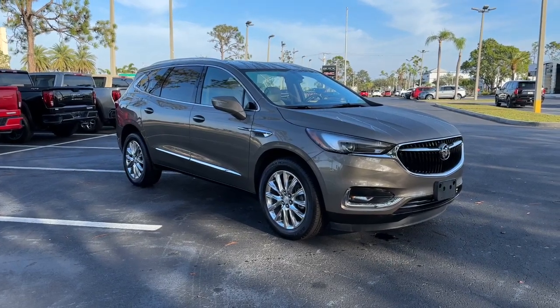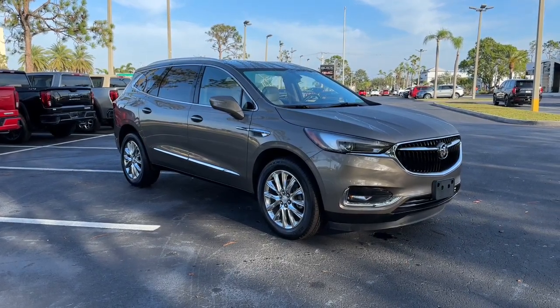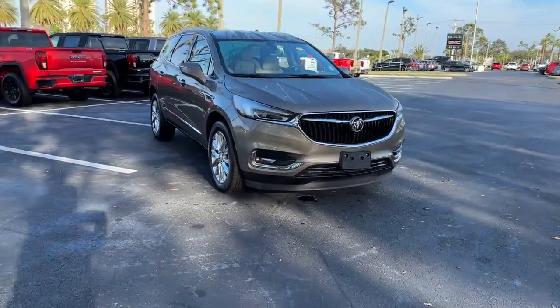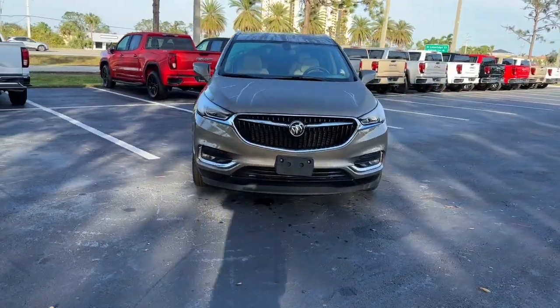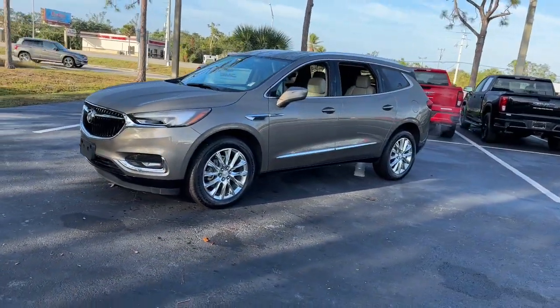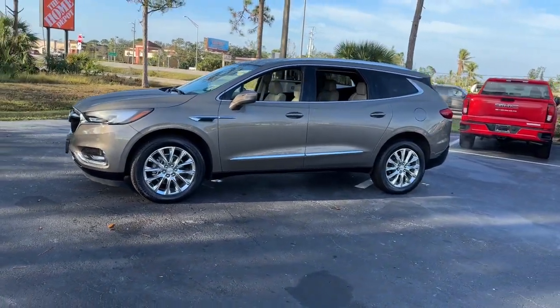You will be amazed by this 2020 Buick Enclave. With less than 20,000 miles on the odometer, this vehicle provides excellent value. The midsize Enclave delivers safety, luxury, responsive performance, and the latest in creature comforts, all with the can-do attitude of an SUV.